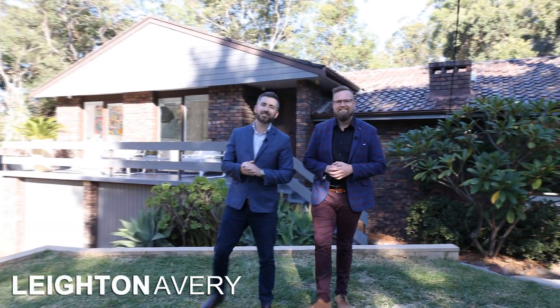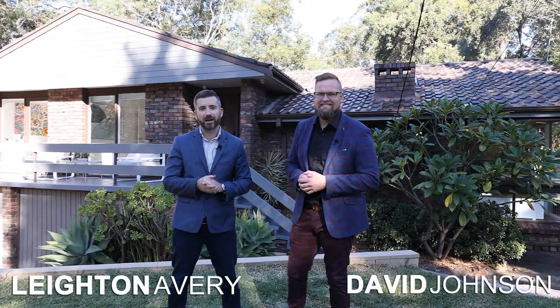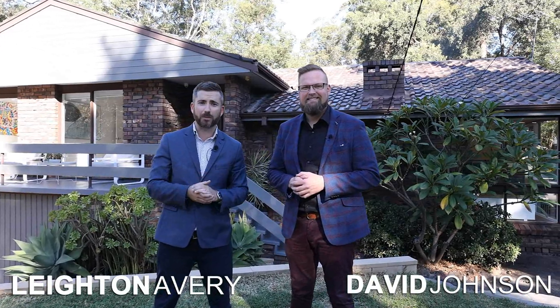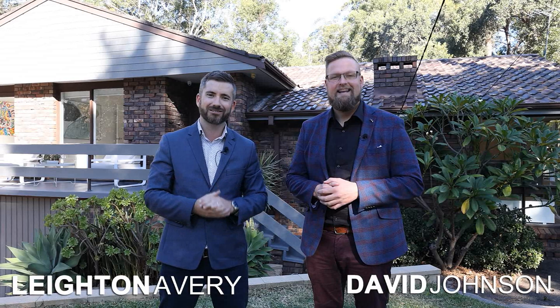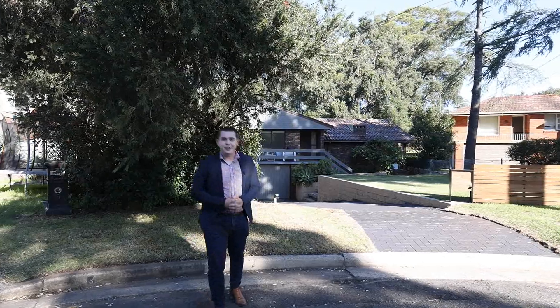Tranquilly secluded, this circa 1970s brick gem has been beautifully renovated with vast indoor and outdoor living spaces. This is a home for the extended or growing family. My name is Leight Navery and I'm David Johnson. Welcome to 7 Otago Place, Northmead.